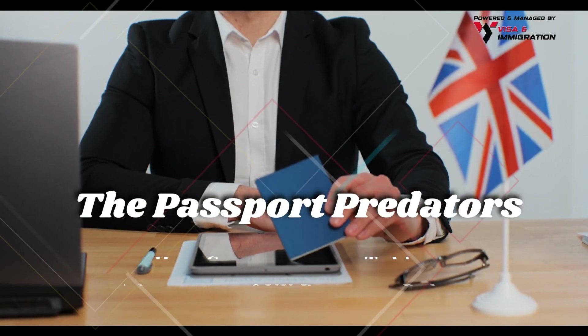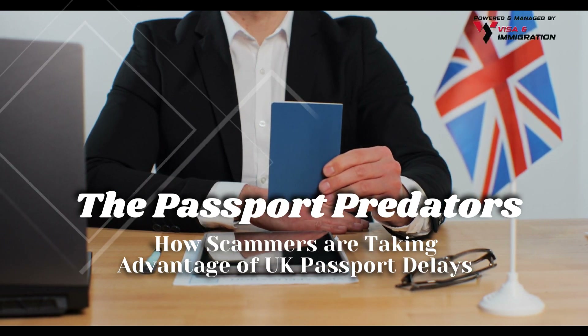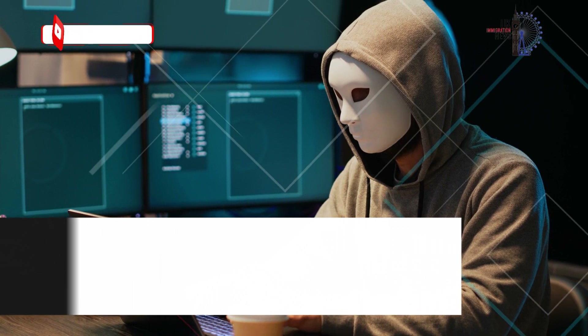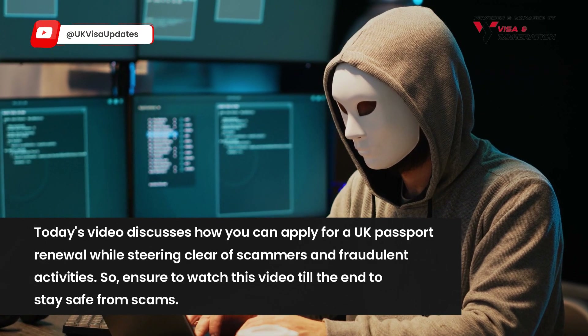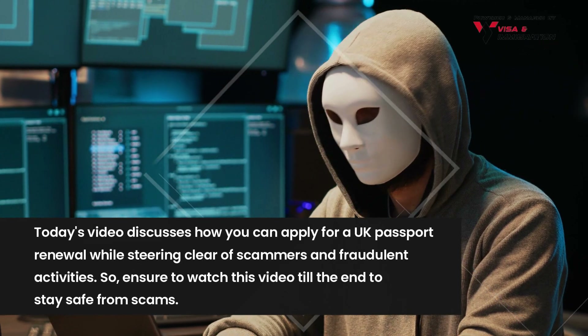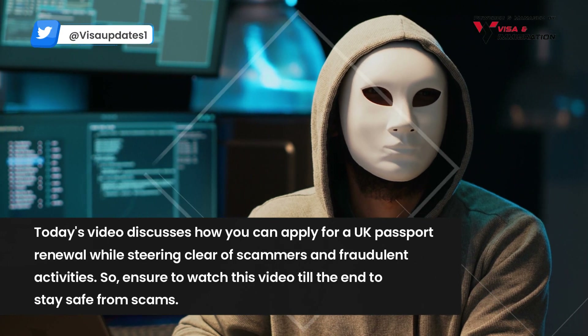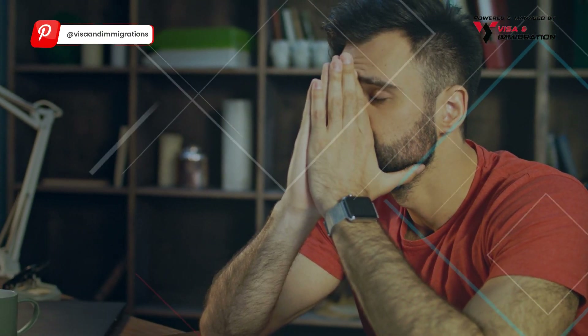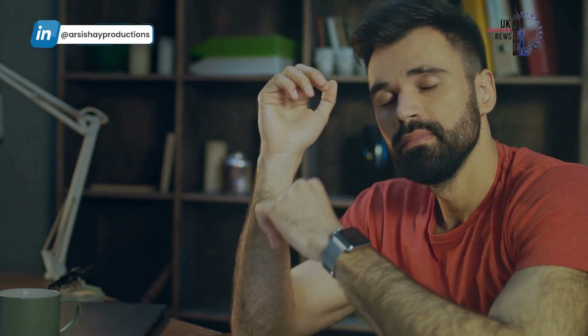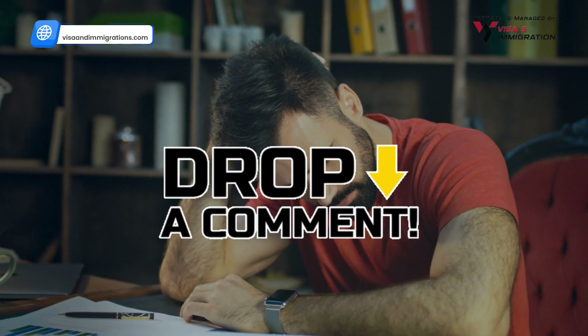The passport predators: how scammers are taking advantage of UK passport delays. Today's video discusses how you can apply for a UK passport renewal while steering clear of scammers and fraudulent activities. Ensure you watch this video till the end to stay safe from scams. Do you want to get your passport renewed but are confused about your first step? Feel free to drop your concerns in the comments below.